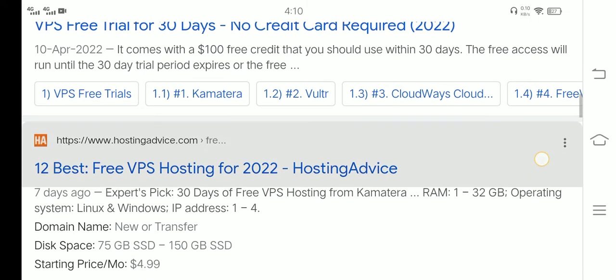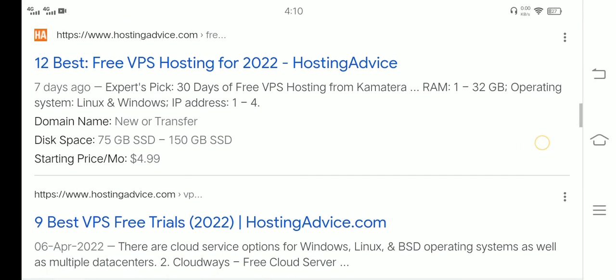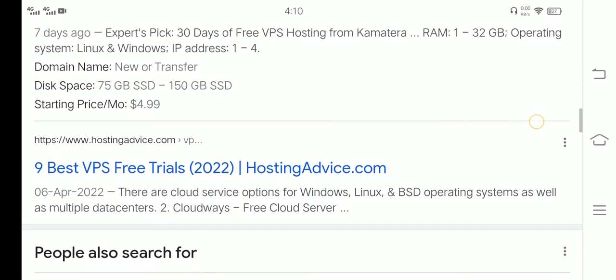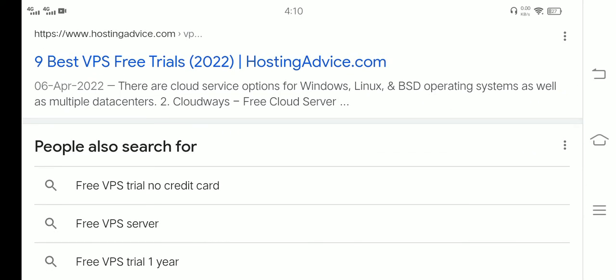The 12 best VPS hosting for 2022. Experts say: 30 days free VPS hosting from Kamatera — RAM up to 32 GB, operating system Linux and Windows, IP address included, domain name new or transferring, disk space options available. Starting price: $4.99/month. Nine best free VPS trials 2022 from HostingAdvice.com.